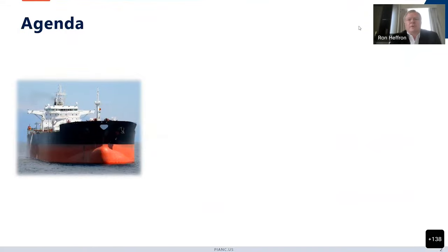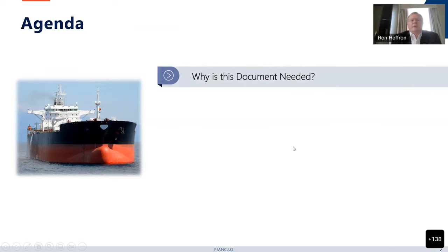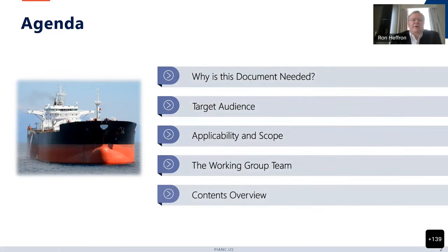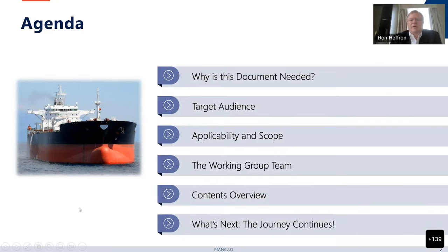Our agenda today will include discussion of why is the document needed, who's our target audience, what's the applicability and the scope of the document. I'll talk about the working group team, give an overview of the contents, and then talk about what's next.